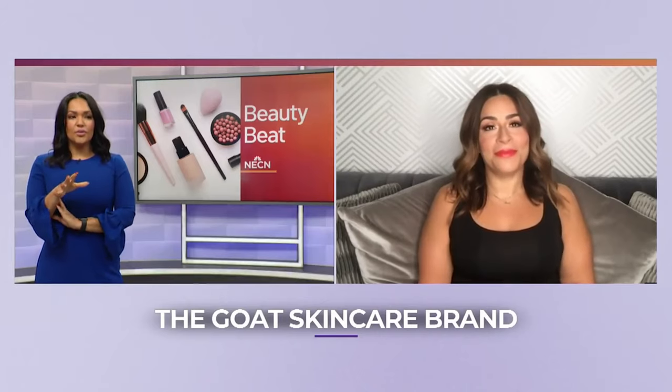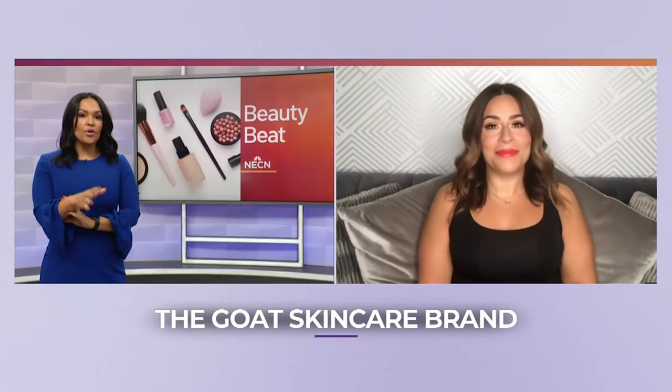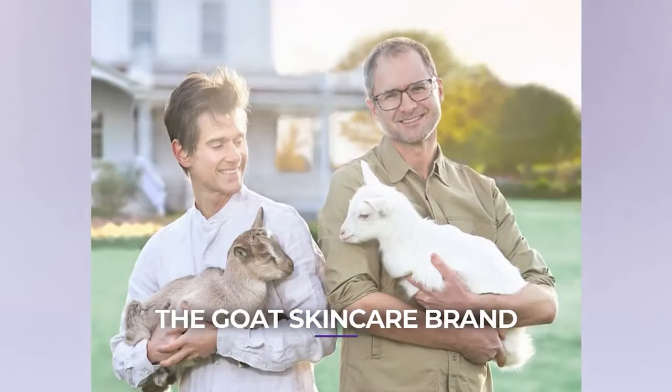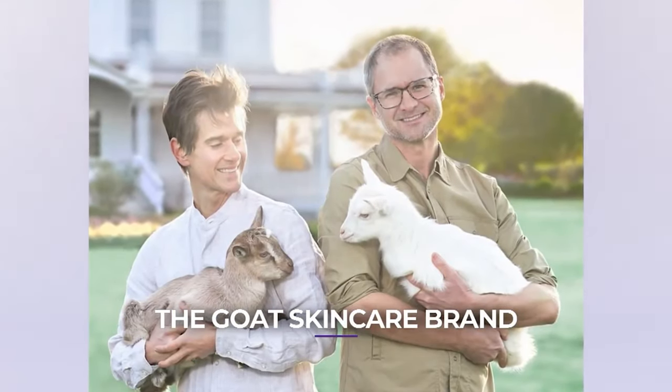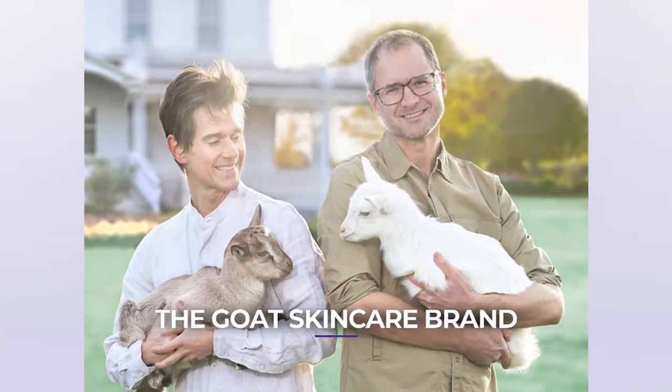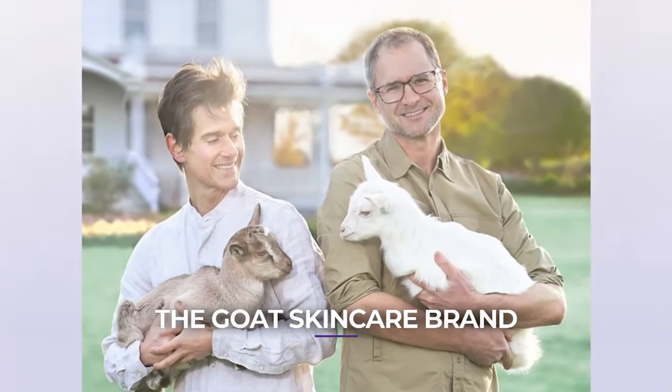As an animal lover, we think — okay, it's coming from a goat — but are we concerned about these goats and their treatment? Not at all. They're Leaping Bunny and PETA certified, cruelty-free. As you can see, those are the founders. So they're kind to our skin and to all those cute little goats.